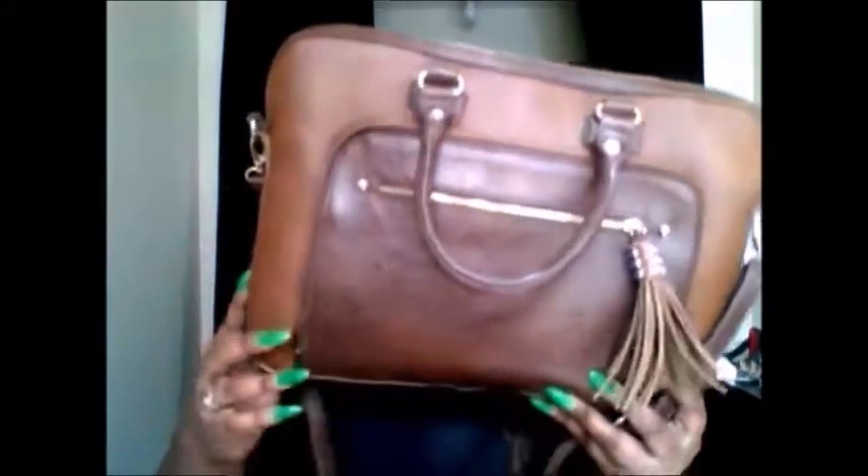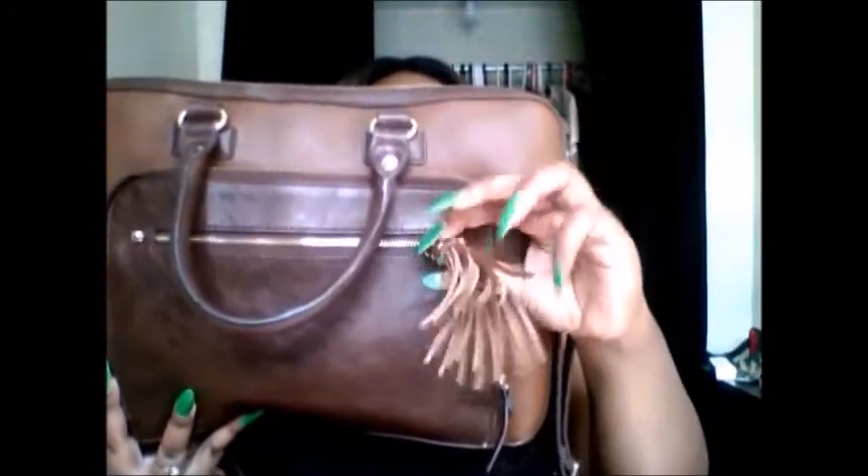The first bag I purchased from Aldo is this crossbody messenger bag in a brown color. It has a little zipper with fringe detail and some gold studding, which I thought was super cute. The back is really thin, and the front has a darker leather around the trimming with a lighter contrast panel. It also has gold detailing, the Aldo logo, and removable straps in gold. I really love this bag because when you go shopping you want to have free hands.